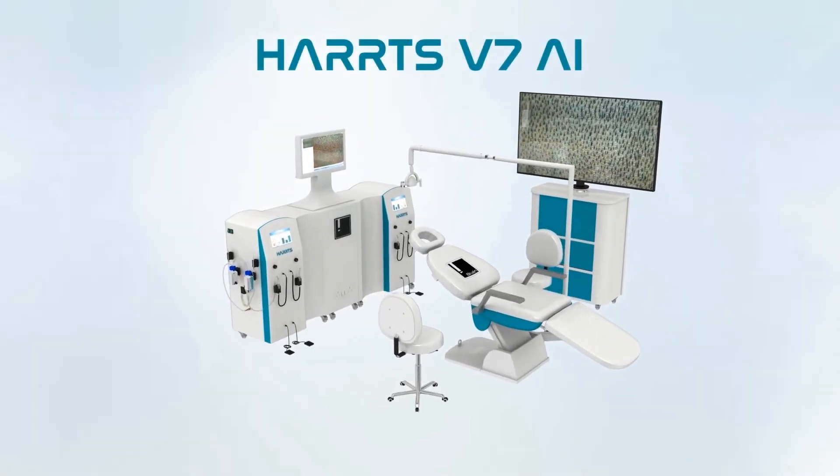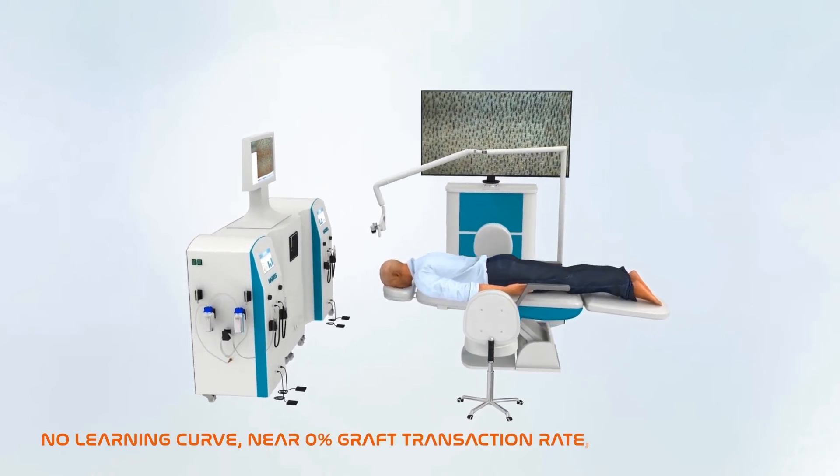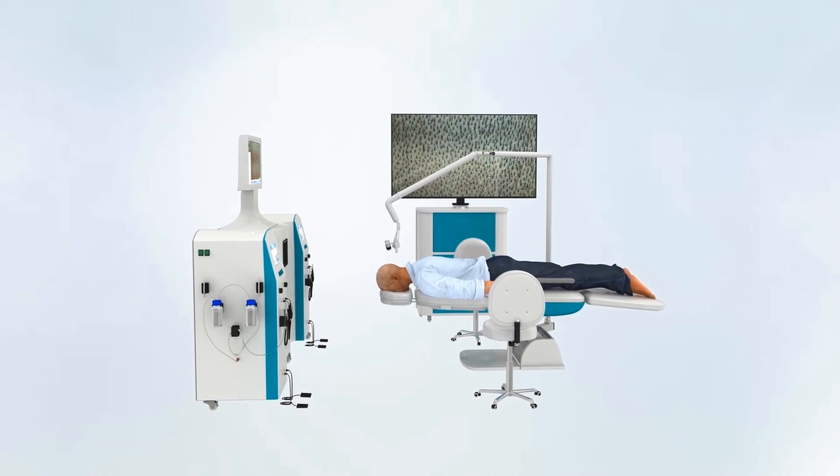Harts V7 advantages: no learning curve, near 0% graft transection rate, unique HUD display, most automated and most result-oriented Harts AI. The best-in-class automated hair transplant system.